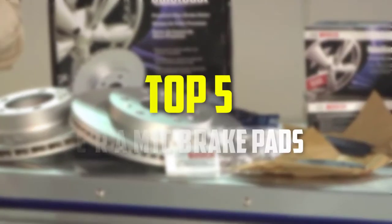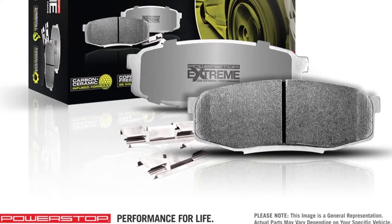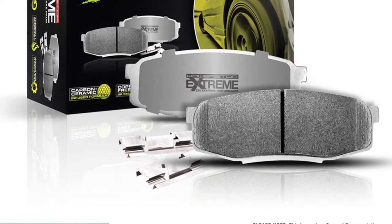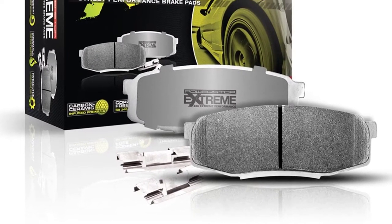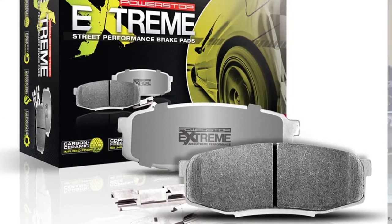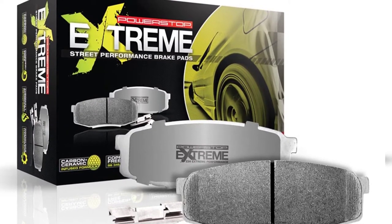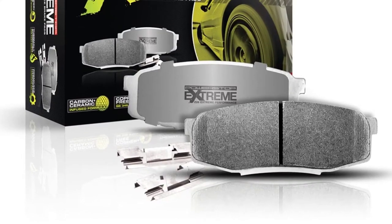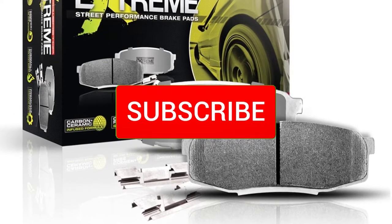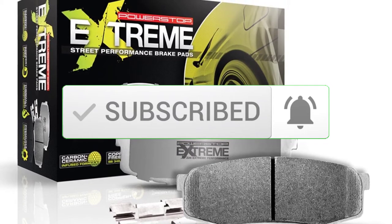Hey guys, in this video we're gonna be checking out the top 5 best ceramic brake pads available on the market. I made this list based on my personal opinion and hours of research, listing them based on popularity, quality, price, durability, and user opinions. For updated pricing, check the description below and subscribe for more reviews. Let's get started.